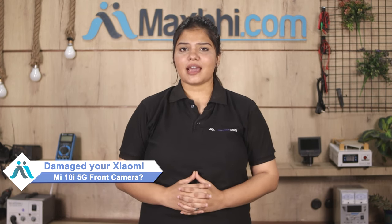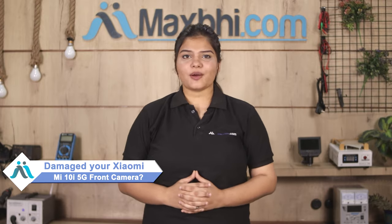Hi friends, this is Lucky from Maxbhi.com. Friends, have you damaged the front camera of your Xiaomi Mi 10i 5G and are worried about the high repair cost of your smartphone?